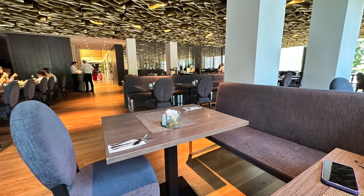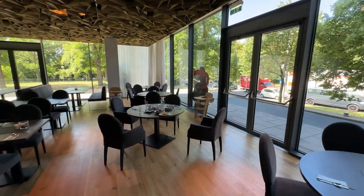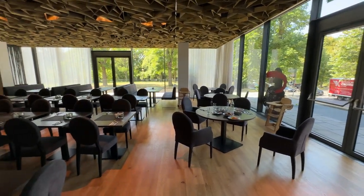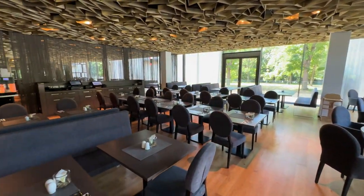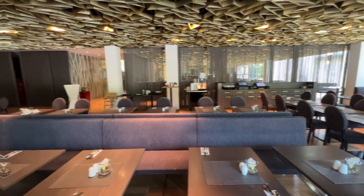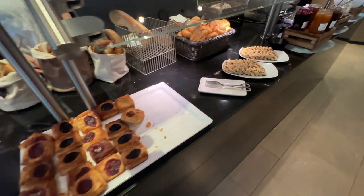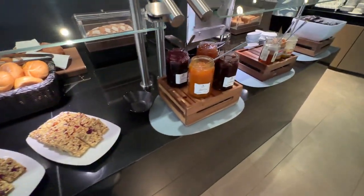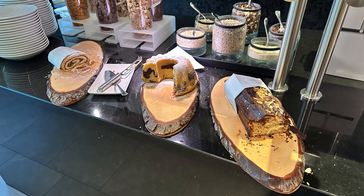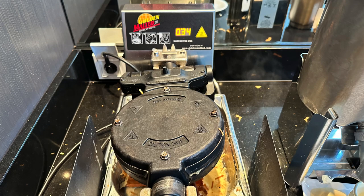The waiter who showed us to our table was very friendly, but unfortunately forgot to tell us that we could order fresh egg dishes. No one else proactively came to take our order, and we only overheard about the option when it was too late. Luckily, the breakfast bread was good, with classic warm dishes like scrambled eggs and bacon, cold cuts, fruits, vegetables, pastries, cakes, and breads. There also was a waffle station, but my waffle stuck to the waffle iron and was inedible once I managed to scrape everything off.